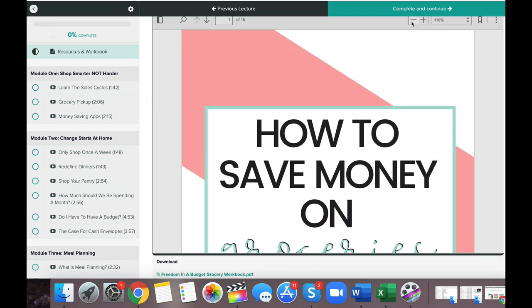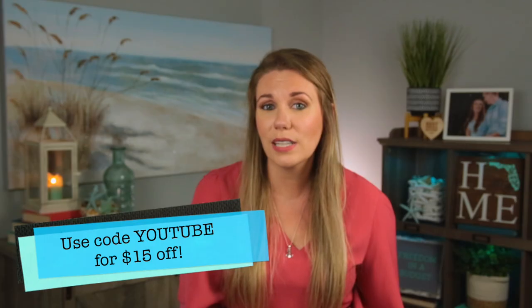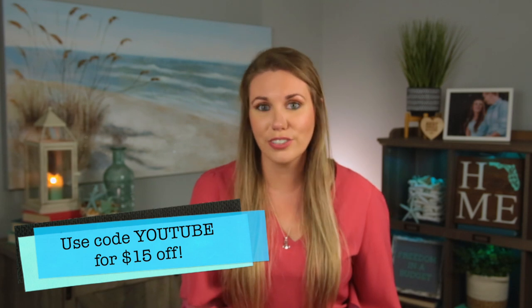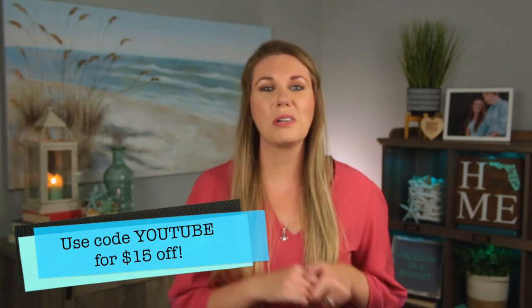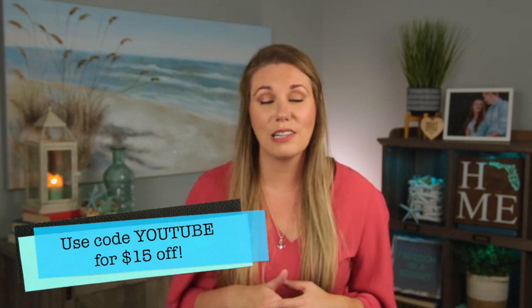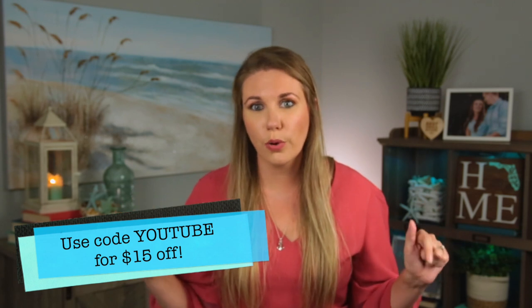The course has a 15-page workbook, a Facebook group, printables, and is all video. It covers meal prepping, meal planning, figuring out your meals, and how to save money without using coupons — with lifetime access to any future bonuses. Link is down below — use code YouTube for $15 off. If you want to keep the conversation going, check out this video on how to save money around the house, and go check out Lydia's video as well.